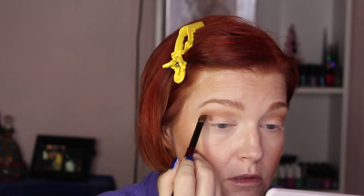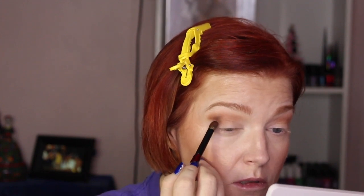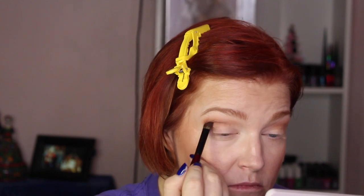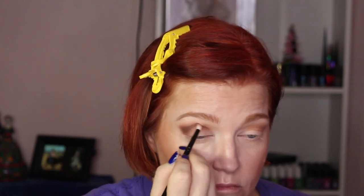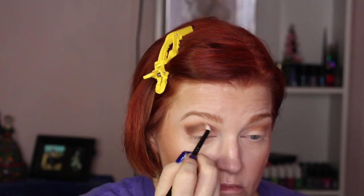Then I'm going in with Cocoa on a Sonia G Builder Pro brush to start the outer V of the eye shape and pack it on the outer third corner of the lid, pulling it through into the crease for a little more color. Then I'm taking a Wayne Goss number 20 brush with no extra product to just blend that out.